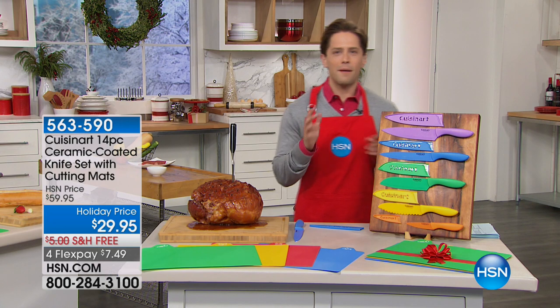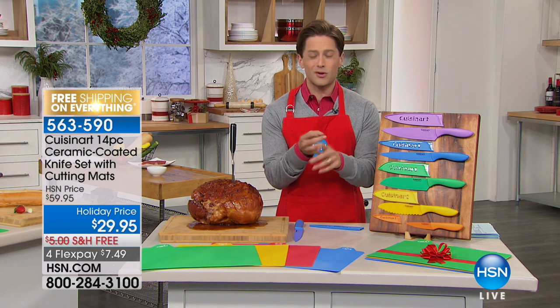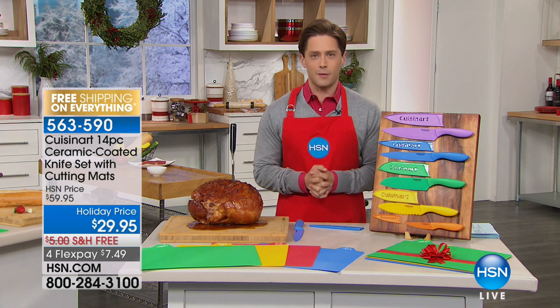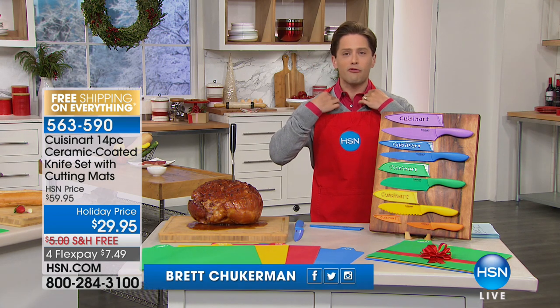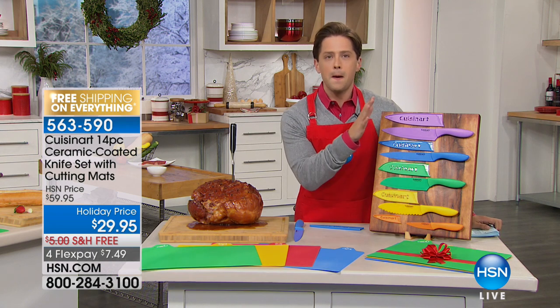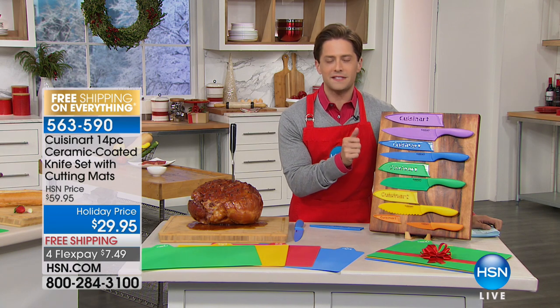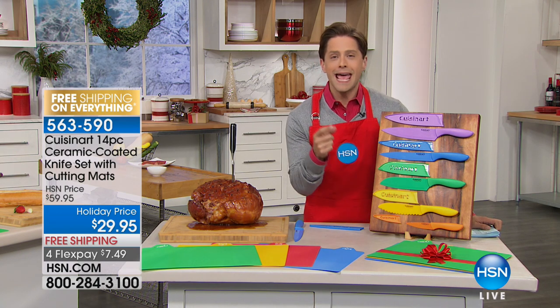All right, here we go — it's a phenomenal hour of being in the kitchen, getting gifts for the hostess, getting gifts for the host, or just getting the best choices that we offer here at HSN for your kitchen before you have to do your holiday entertaining. What you're seeing on your screen right now is the fastest-selling, most popular, most sought-after, incredible knife set offer we've ever done here at HSN.